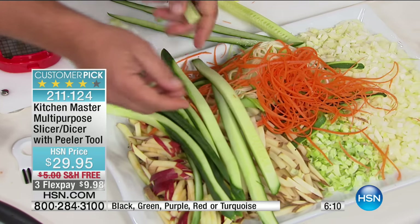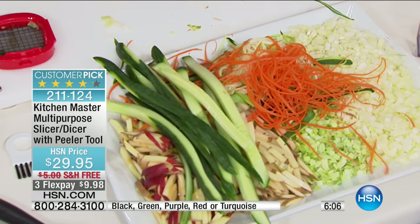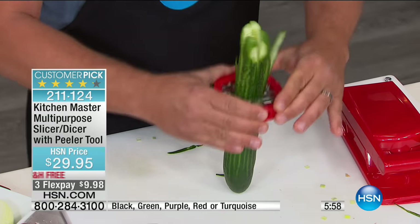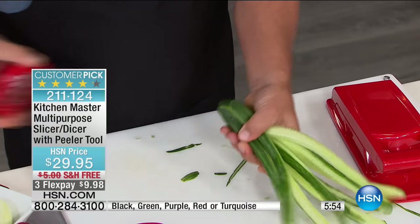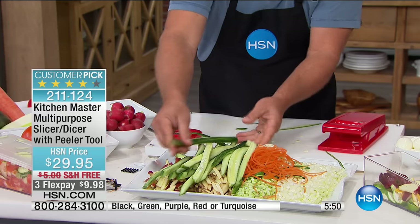Like my grandmother — she was pickling all the time and she would love doing this. Instead of doing it with a knife, I'll do it again so you can see — place the blade over the top, and you go right down to the table. You get perfect julienne spears, perfect for garnishing and long spears. You can do that with zucchini and cucumbers too — it comes out perfect.